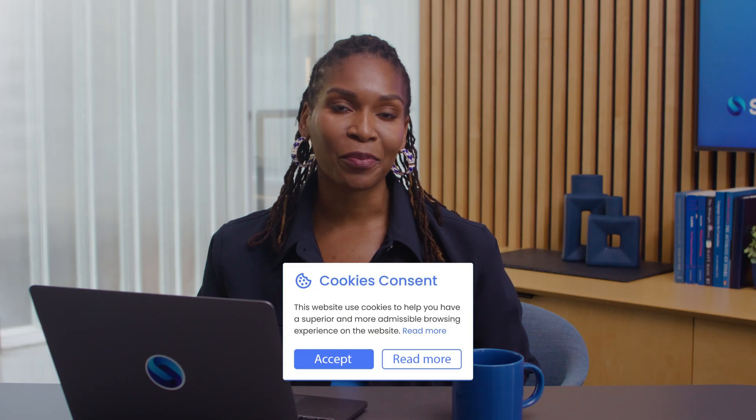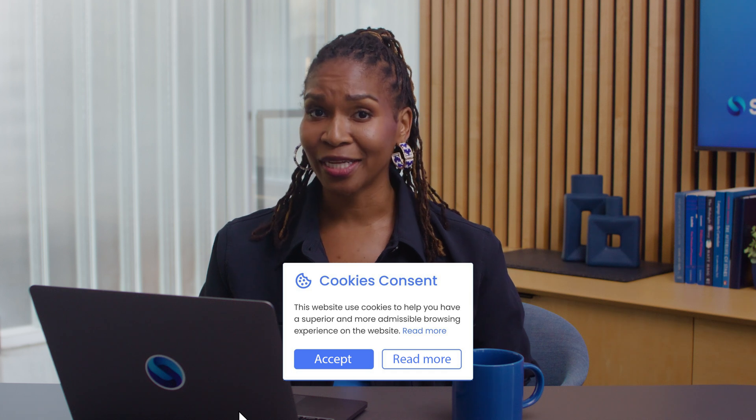Ever encountered that small pop-up on a website asking you to accept cookies? Do you know what you're agreeing to? Today, let's unravel the mystery of browser cookies and the implications of accepting them.